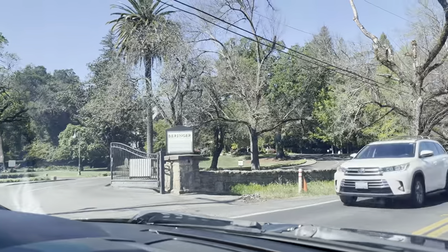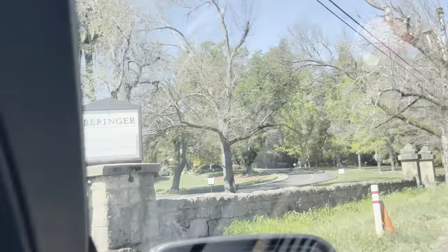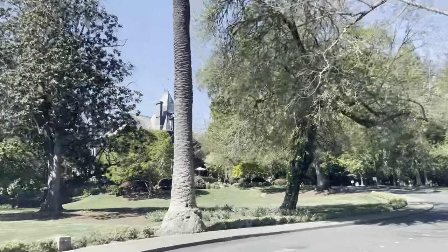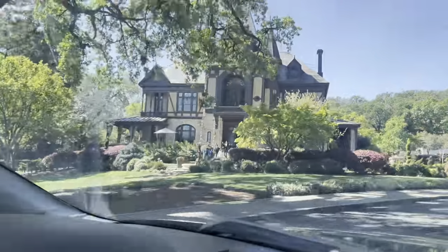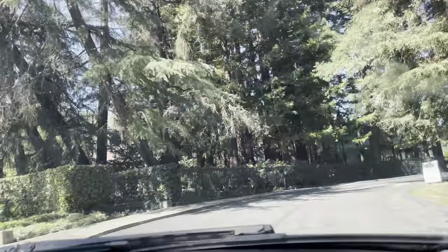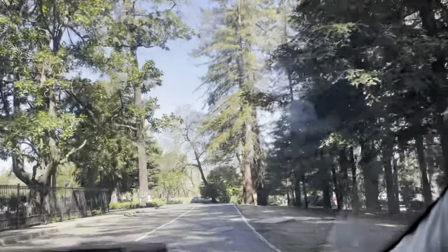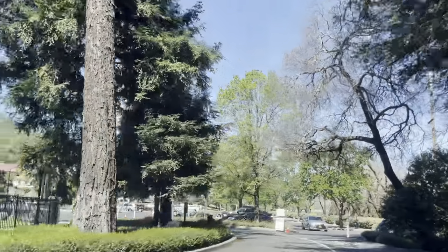Where the grapes grow — pulling up to our first winery, Behringer tours and tastings. This is so fancy, this is so cute. Thank you Siri — thank you Waze — for getting us here safely.